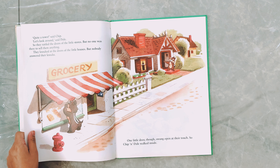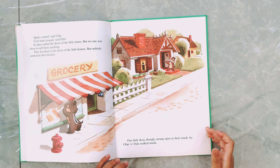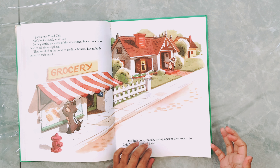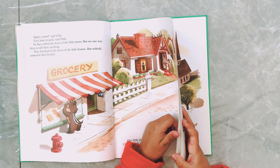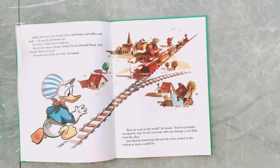Soon they came to the train where Donald had left it. 'Looks like fun,' said Chip. 'Let's go for a ride,' said Dale. So they hopped into the engine cab, which was just their size. They stoked up the little fire with a shovel of coal, and away they roared down the track — through tunnels, up hill and down dale. It was a really wonderful ride! Soon they came to the town, rang the engine bell, pulled on the brakes, and stopped.